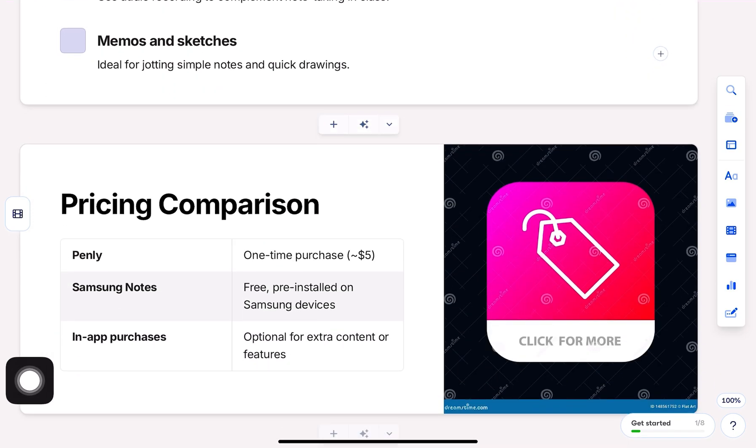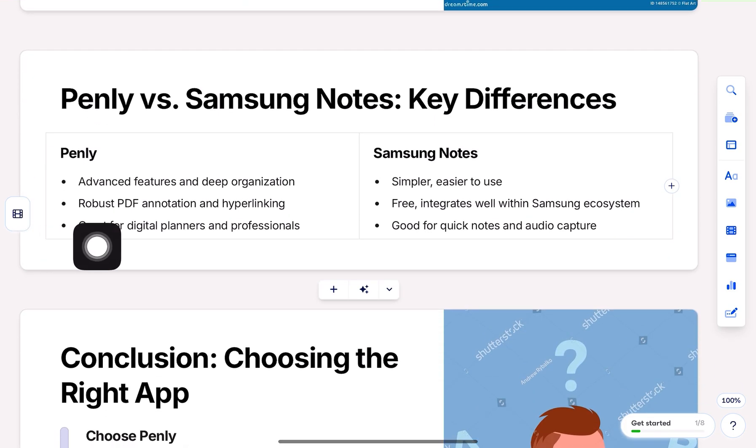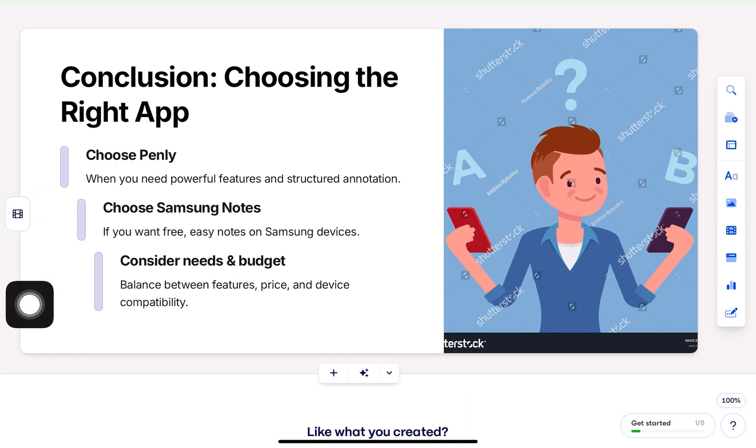So which one should you go for? Choose Penly if you need a powerful annotation tool, love digital planning, and prefer a focused, distraction-free experience. Choose Samsung Notes if you want cloud sync, voice notes, and seamless integration with your Samsung device at no extra cost. I hope this helps.